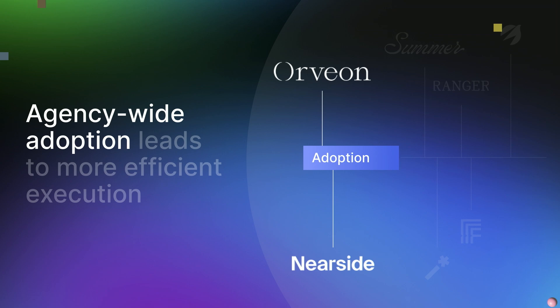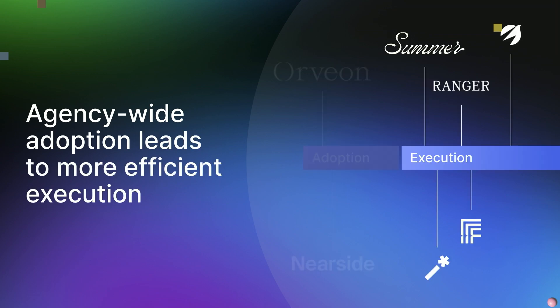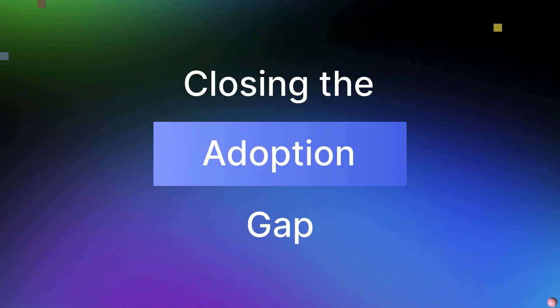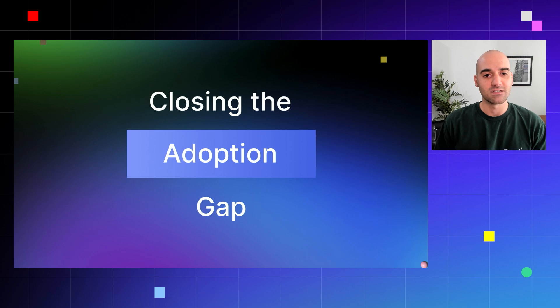What we learned through this process is that agency-wide adoption leads to more efficient execution. To us, efficient execution means delivering projects that live up to our expectation of quality, team members are clear on the objectives and goals of the project, and we partner with our clients so they have a site that can scale as their business needs change. Getting from adoption to execution, we found that to close this adoption gap we had to get our different disciplines of varying technical knowledge on the same page, which required us to listen to each of their concerns and address them in a way that resonated.